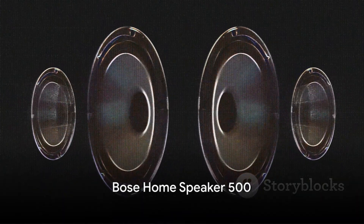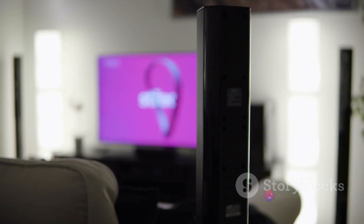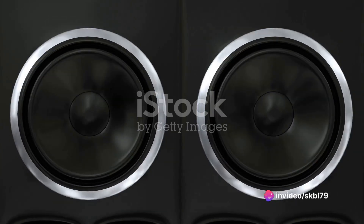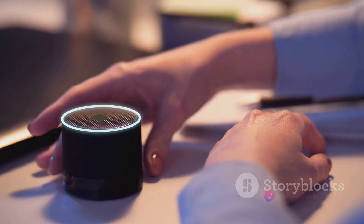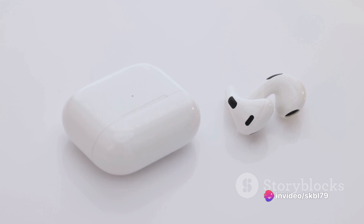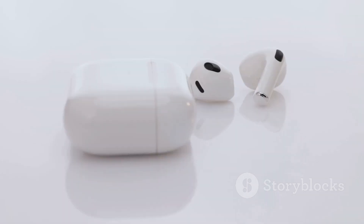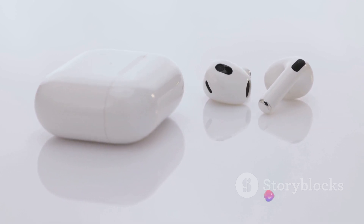First on our list is the Bose Home Speaker 500. This compact yet powerful speaker will redefine your understanding of home audio. It's equipped with wall-to-wall stereo sound technology, giving you a room-filling sound experience. The built-in voice assistants, Amazon Alexa and Google Assistant, make controlling your music a breeze. An elegantly anodized aluminum body ensures durability, while seamless Wi-Fi and Bluetooth connectivity offer you a world of music at your fingertips.